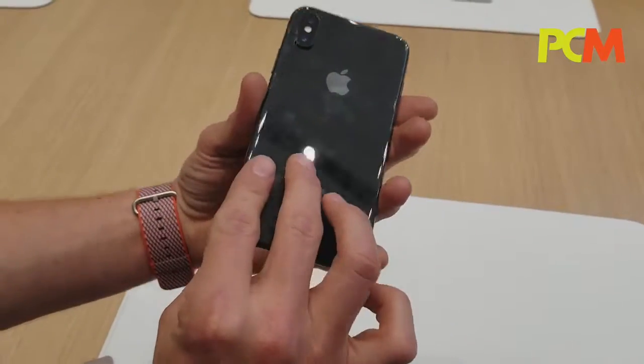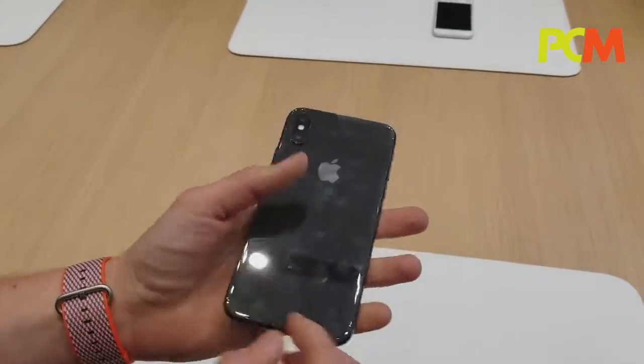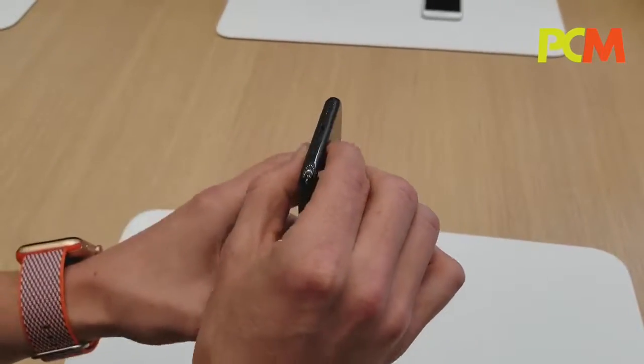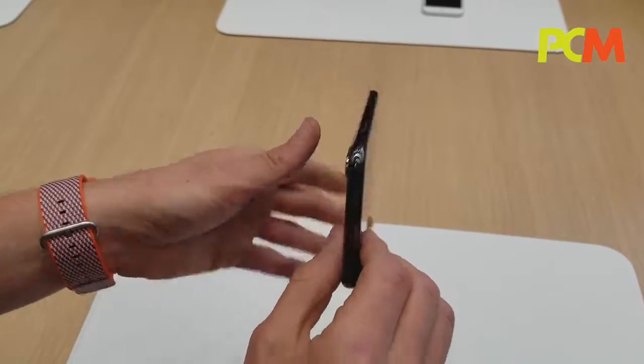The back and front are both made from the strongest glass — the most durable glass in a smartphone. And this stainless steel band, this surgical grade stainless steel, it polishes up beautifully. It just looks incredible.